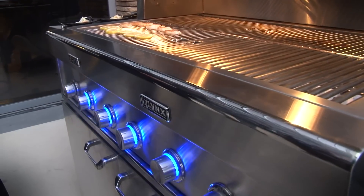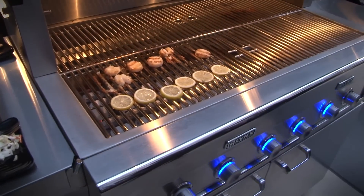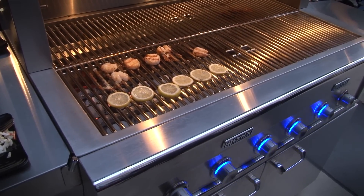You can talk to the Lynx smart grill as well. It accepts a bunch of predetermined voice commands. You can tell it to turn on, ask for a status update — "Update on scallops." "Scallops cooking for another 1 minute 22 seconds."